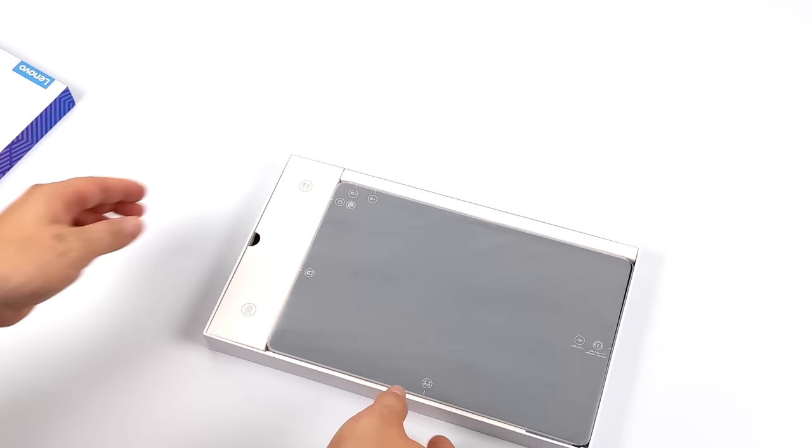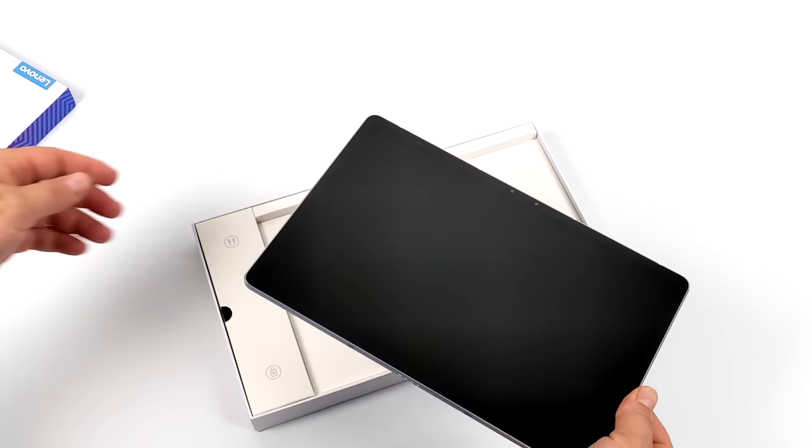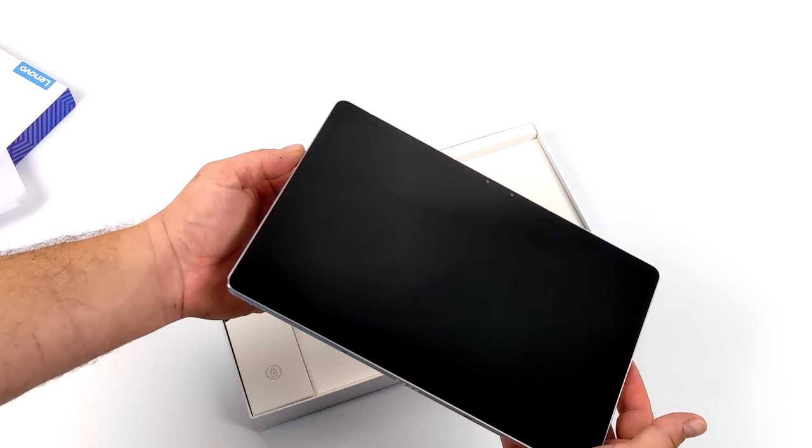Globally this tablet is known as the 2021 Lenovo P11 Pro, and it's definitely a spec upgrade from the 2020 version. That one was using the Snapdragon 720, and while it wasn't a bad tablet, this is a nice upgrade given they've thrown in the Snapdragon 870.